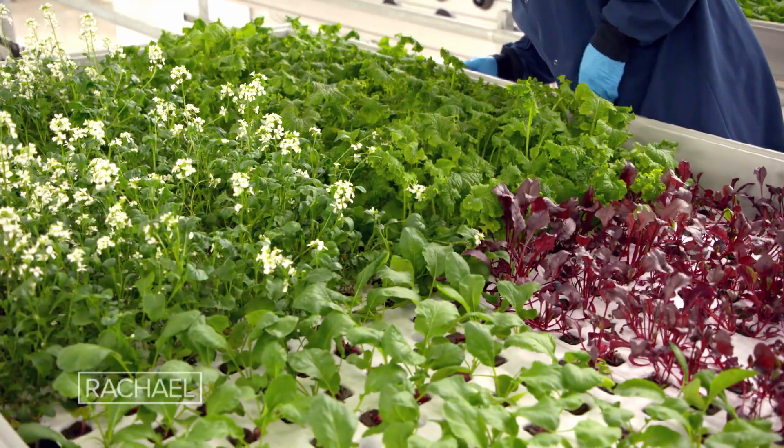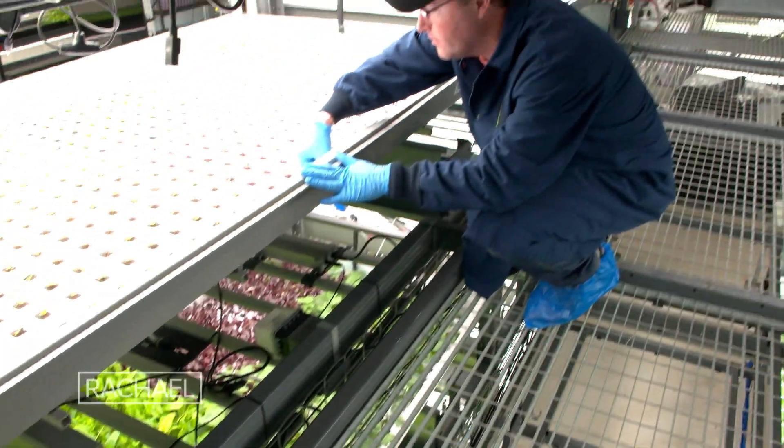They'll grow and fill up all the space that they have available to them. Every day we're planting, every day we're harvesting, and every day we're shipping our product, so they can be on store shelves fresh.